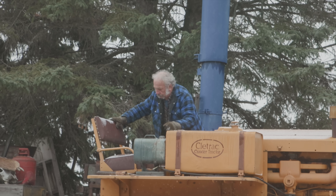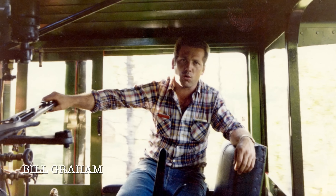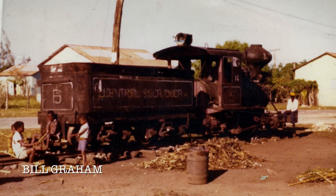Ever since then they've really become mentors of mine to one degree or another. Bill Graham is one of the most interesting characters you'll ever meet in your whole life. He has run a big construction company, but he's a steam guy. When he was younger, probably around my age, he went down to the Caribbean because he wanted to run steam locomotives.